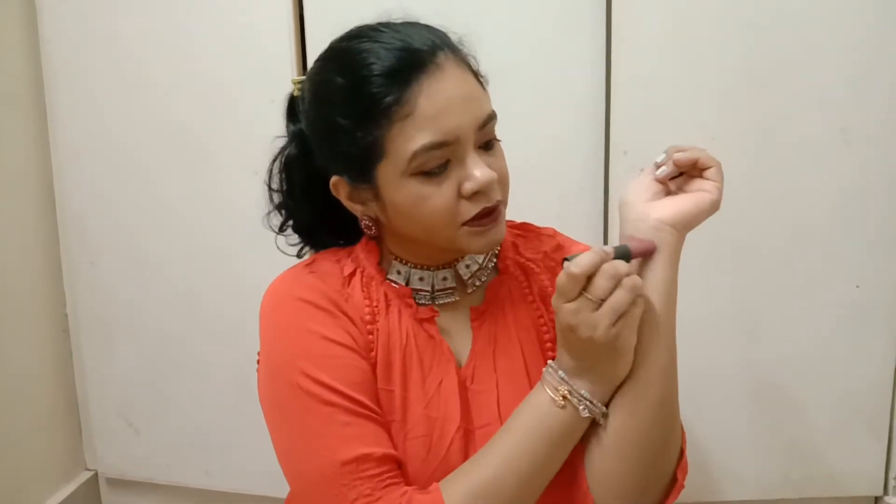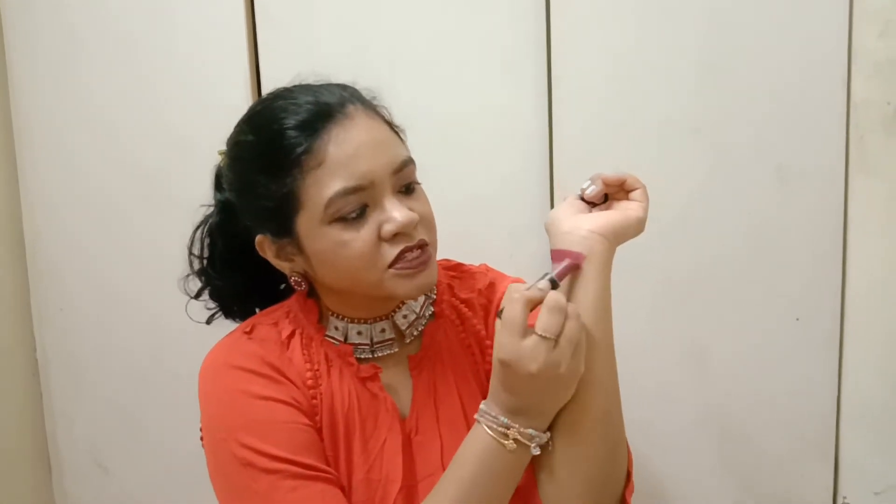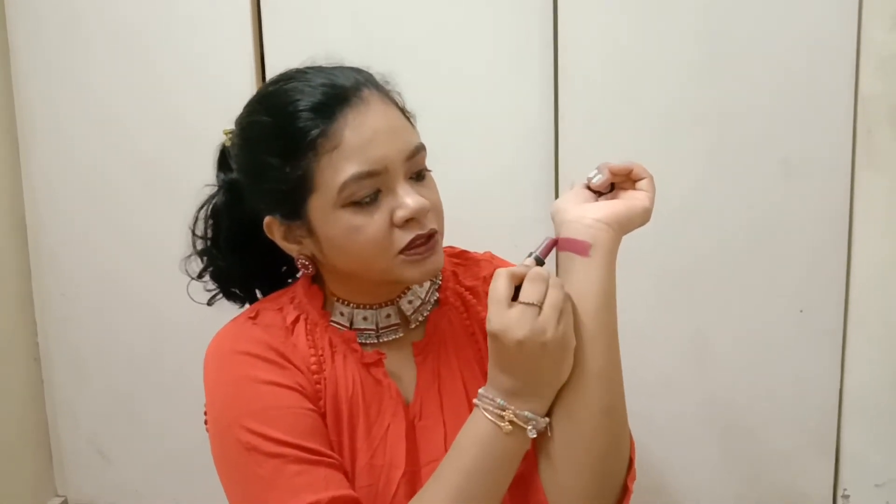The first lipstick I bought is from the brand Le 18, and this is the Color Pop Matte. It is a very beautiful purple shade with a pink undertone. It's great for daily use and the lipstick is a bit creamy.